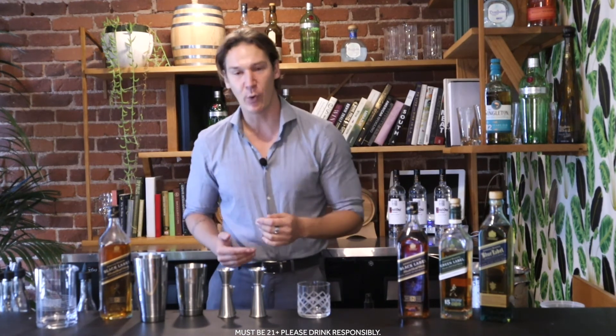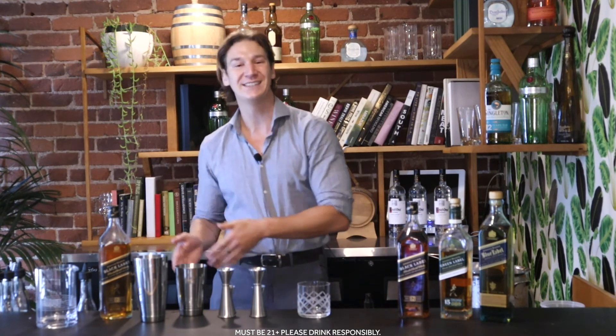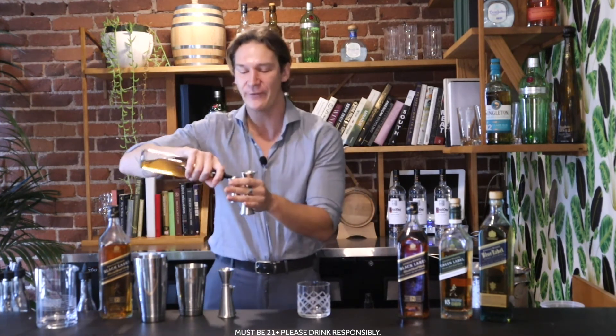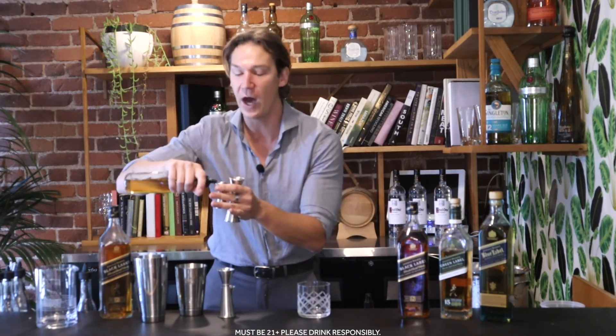Remember, the better the ice, the better the shake, the better your final cocktail will be. I think we're all set and ready to go, so let's start pouring. I like to start with my smallest ingredients and work my way up, so that if there is a mistake, it's a small one. With that in mind, we're going to start with what I like to call a short half — or a fat quarter — of honey syrup.